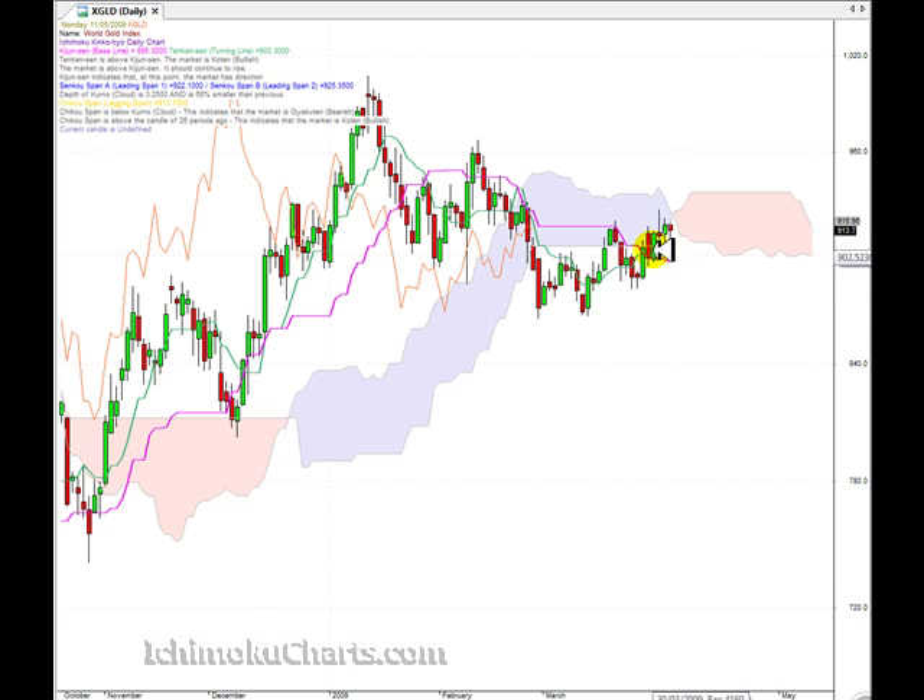The market was in a first time frame uptrend, then it changed to a first time frame downtrend. So if that low is taken out, we should look to support of the Kijinsen and Tenkinsen. But if the Kijinsen and Tenkinsen are taken out to the downside, it will be very, very bearish. There's an equal opportunity for the market to trade up through the cloud or to trade off. Unfortunately, it's very difficult to say which way this market will break — there's a big battle going on between the bulls and bears at the moment.